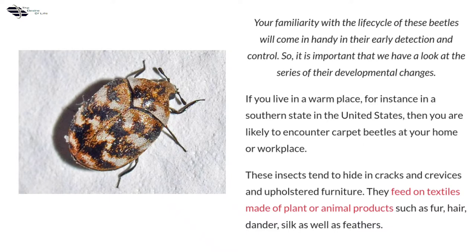If you live in a warm place, for instance in a southern state in the United States, then you are likely to encounter carpet beetles at your home or workplace. These insects tend to hide in cracks and crevices and upholstered furniture. They feed on textiles made of plant or animal products such as fur, hair, dander, silk, as well as feathers.